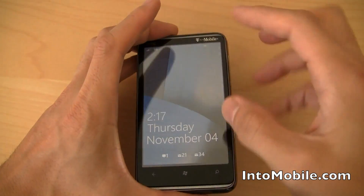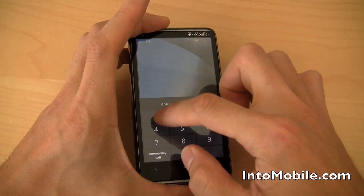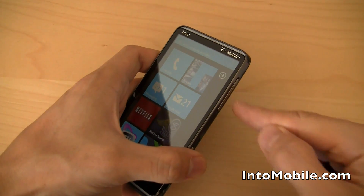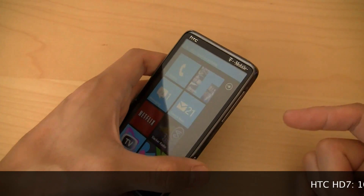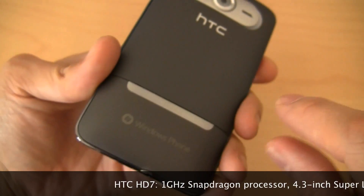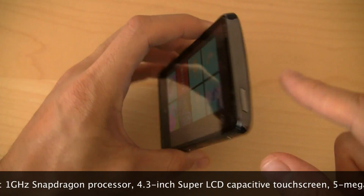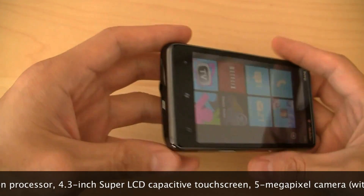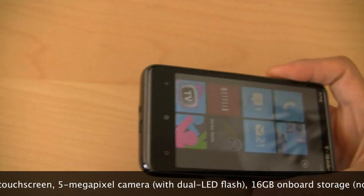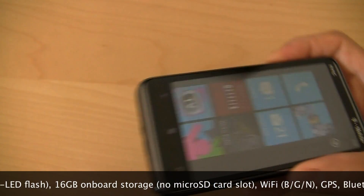A quick recap: we've got the big 4.3 inch Super LCD display, and we've got the 1 GHz Snapdragon processor on the inside. It's got Wi-Fi BGN, 16 gigs of onboard memory, the 5 megapixel camera with the dual LED flash, the dedicated camera shutter button, the stereo speaker setup, the micro USB port, and the 3.5 millimeter headphone jack on the bottom — as opposed to on the top as we see with the Evo.